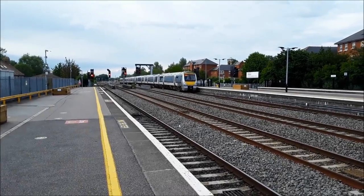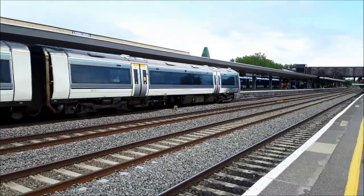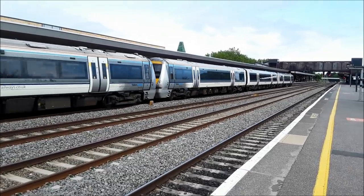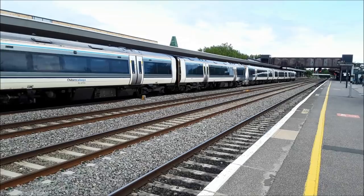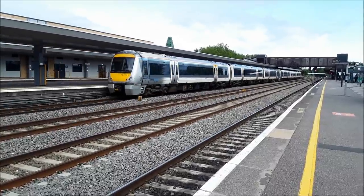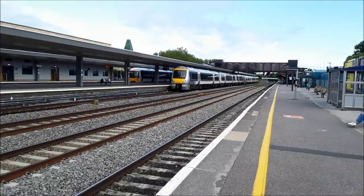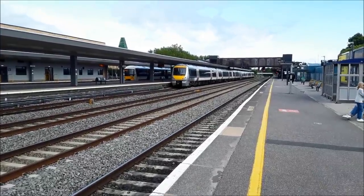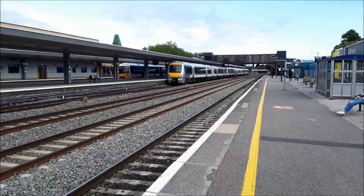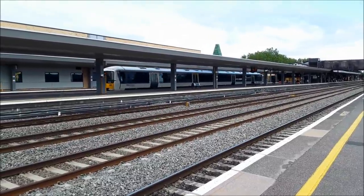The next train to make an appearance will be a terminating Chiltern Railways service from London Marylebone, with a rather scruffy-looking 168112 leading proceedings. With an even scruffier 168109 at the rear. That will then run ECS to a siding before coming back up to work a service to London Marylebone. Also departing is 165002 with the 1856 Chiltern Railways service to London Marylebone, as our pair of 168s heads off to the sidings.